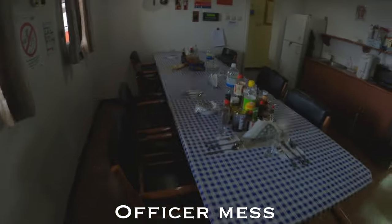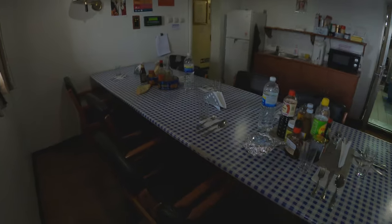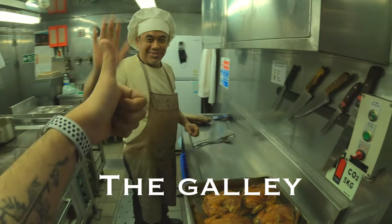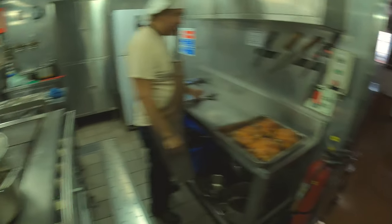This is the officer mess room. Our dining table has special seats allotted to all of us based on rank. We also have a recreational area with a PlayStation where people can sit and gather during their free time. This is the galley and the chief cook — dinner's almost ready.